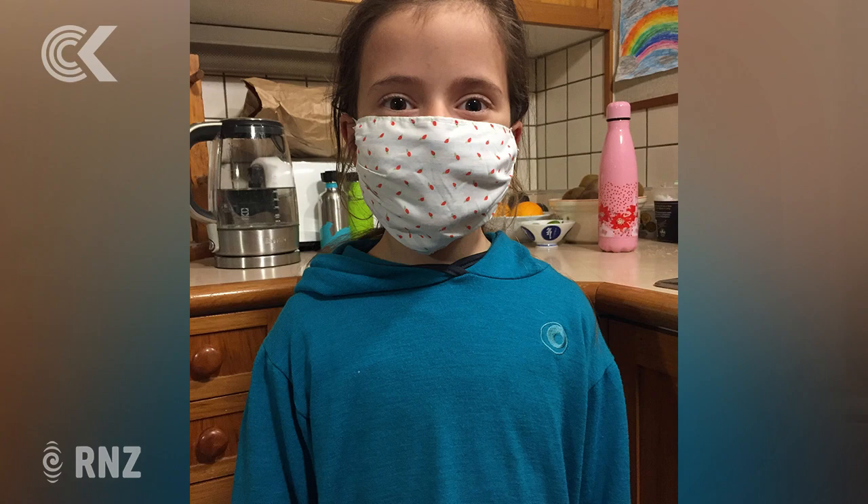Anne emailed us — this is her seven-year-old daughter wearing a mask made by her 14-year-old sister. If you can't see it, it's made with a scrap of creamy fabric with what looks like tiny little strawberries on it. Well, it might even be cherries. Very cute. Rocking it in the picture.